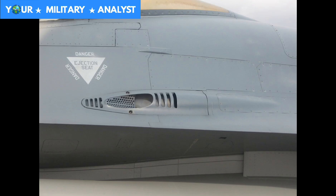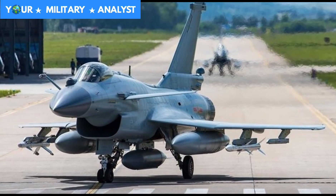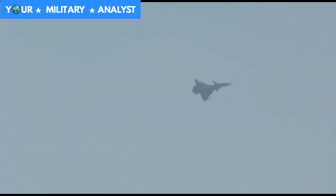The F-16 carries a 20mm M61A1 Vulcan cannon, which is mounted inside the fuselage to the left of the cockpit. The ammo drum has a 511-round capacity. The J-10's internal armament consists of a Gryazev-Shipunov GSH-23 twin-barrel cannon, located underneath the port side of the intake.